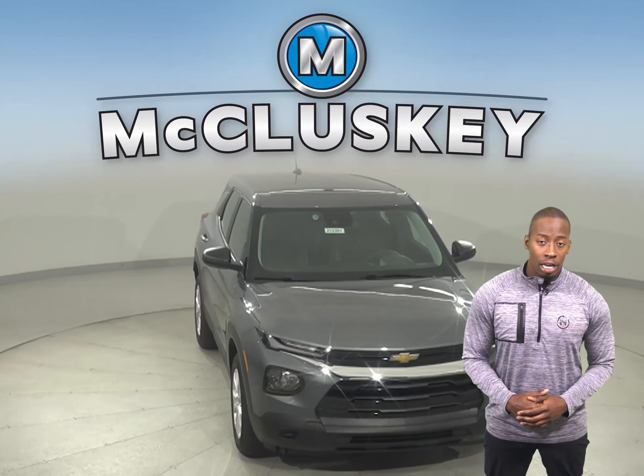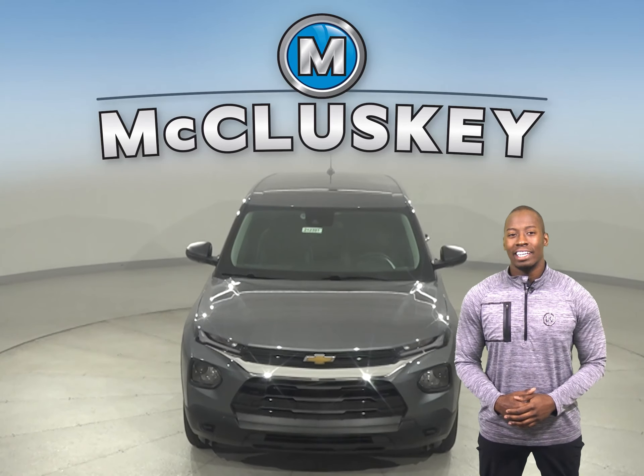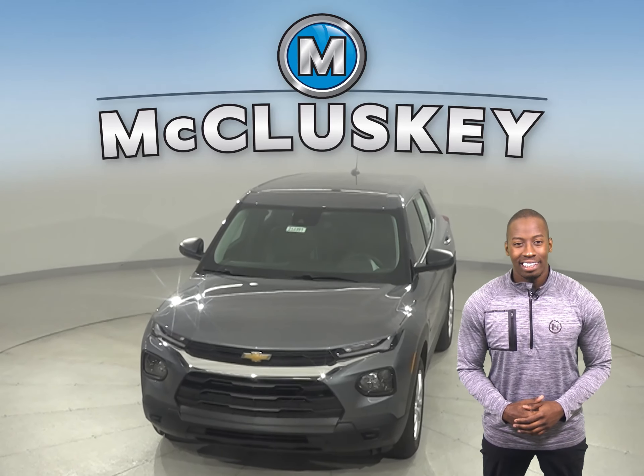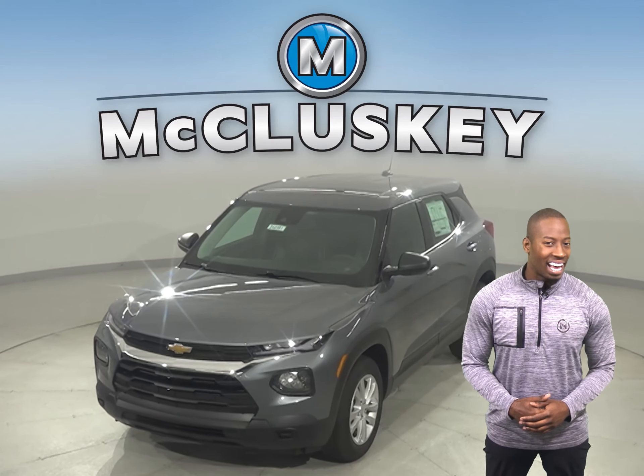Come on down today and see why you should choose the 2021 Chevrolet Trailblazer. Once you buy it, we will cover it with our free lifetime warranty for as many years and as many miles as you own it.